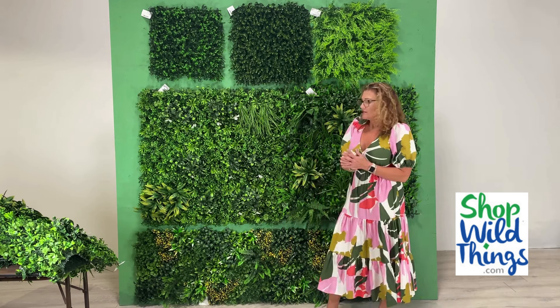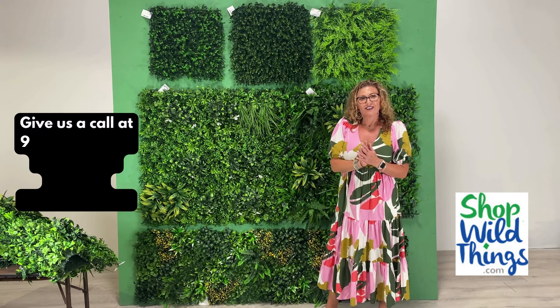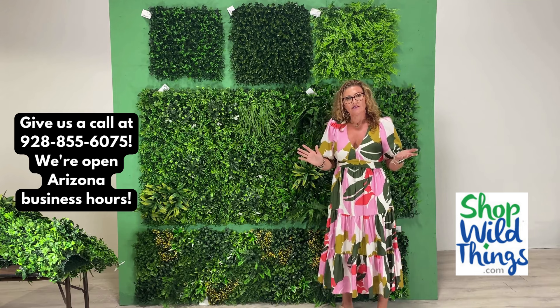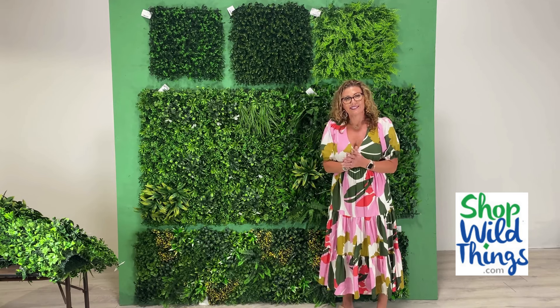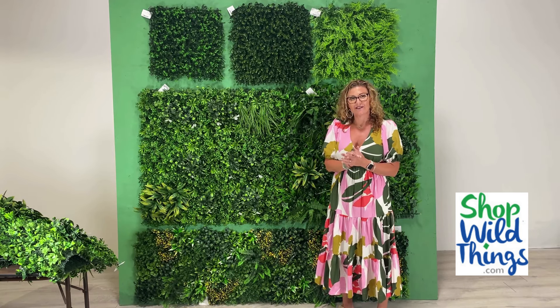If you have any questions about these, please feel free to give us a call. Contact us if you need the fire rating certificate to get the blessing of your fire marshal. We can't wait to see what you guys do with these. Thank you for tuning in.